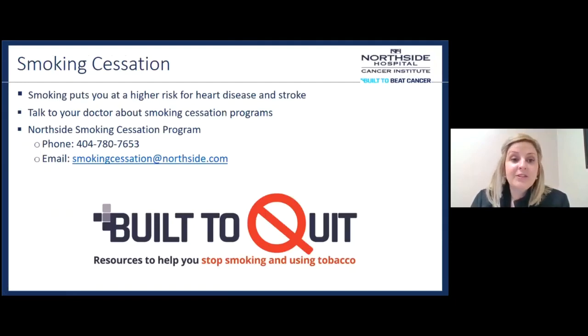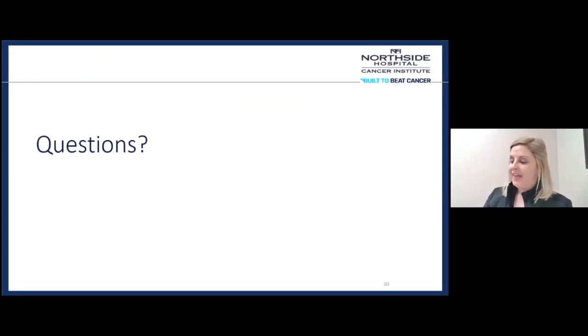Smoking cessation is super important — quit smoking. Smoking puts you at higher risk for heart disease and stroke. Northside has a great smoking cessation program, and you can talk to your doctor about it, call or email the Northside smoking cessation program for more information and great support to help you reach your goals. And that's all I have for today about heart health — any questions?